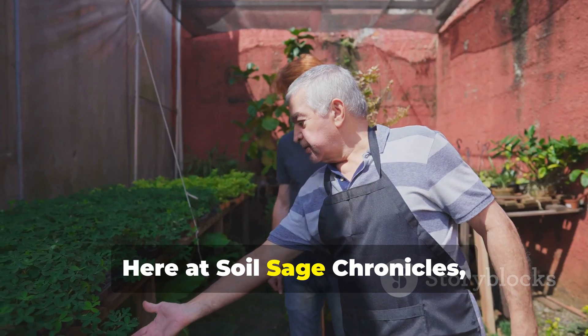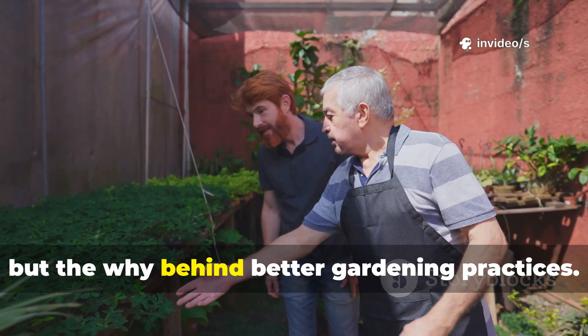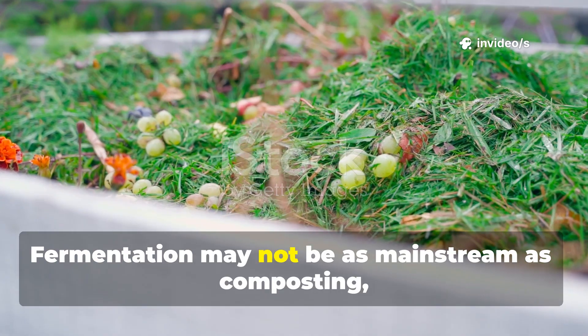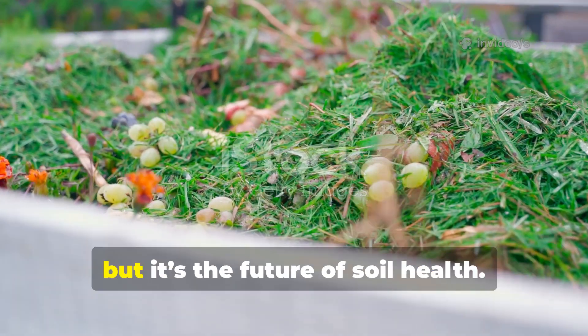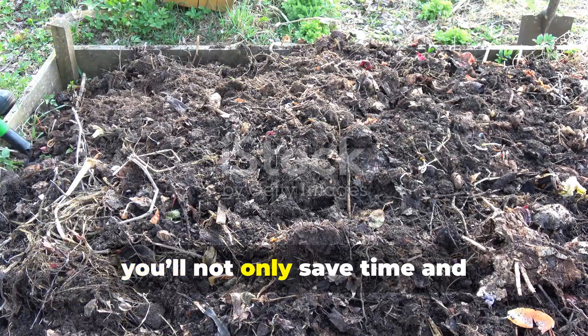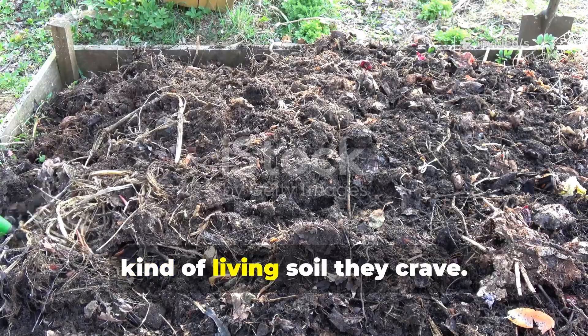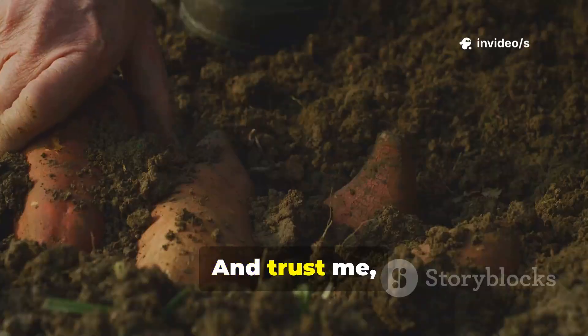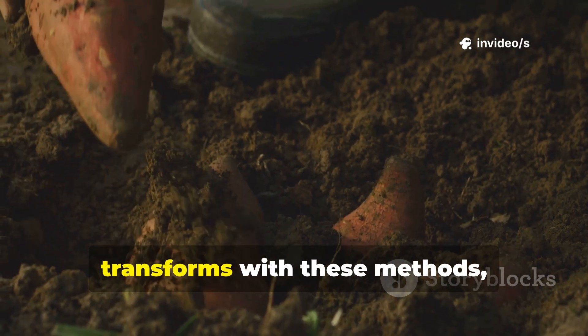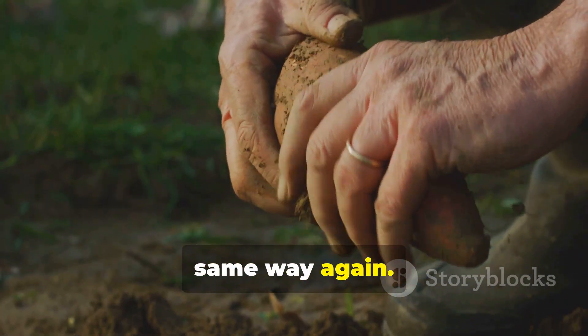Here at Soil Sage Chronicles, my mission is to share not just the how but the why behind better gardening practices. Fermentation may not be as mainstream as composting, but it's the future of soil health. By adopting these methods, you'll not only save time and effort — you'll also give your plants the kind of living soil they crave. And trust me, once you see how quickly your soil transforms with these methods, you'll never look at compost piles the same way again.